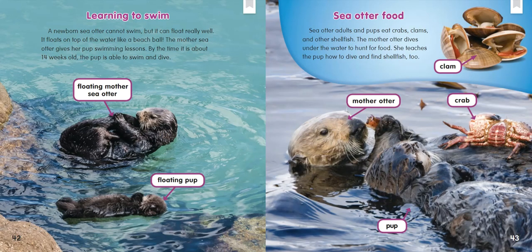Learning to Swim: A newborn sea otter cannot swim, but it can float really well. It floats on top of the water like a beach ball. The mother sea otter gives her pup swimming lessons. By the time it is about fourteen weeks old, the pup is able to swim and dive.